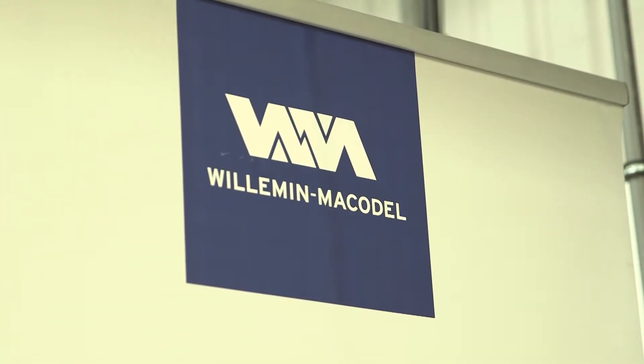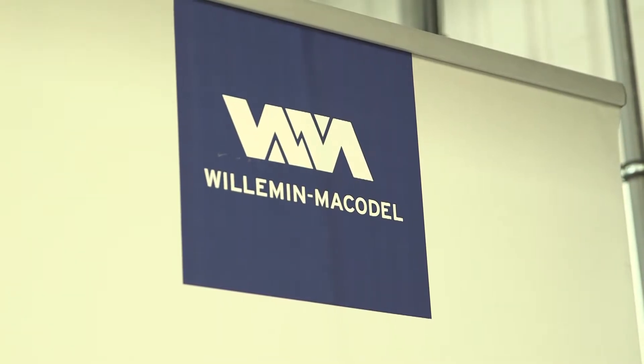Philippe, thanks for your time. We're at the Seco event in the Midlands — this is the first day. You've launched a brand new machine. I did see this at EMO but didn't get the chance to talk to you.